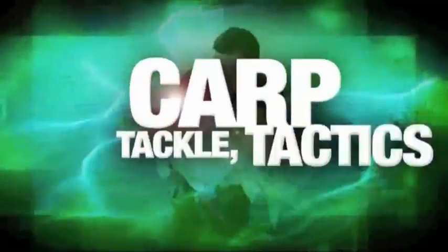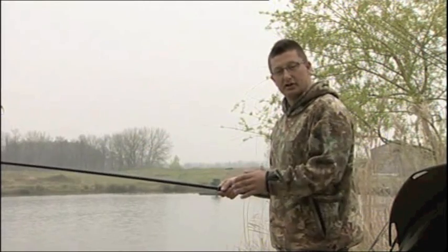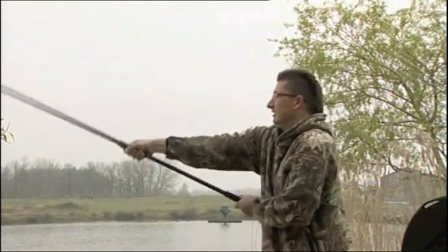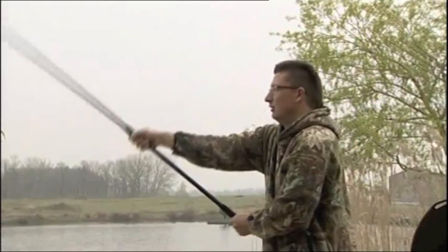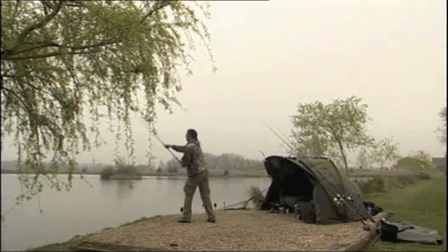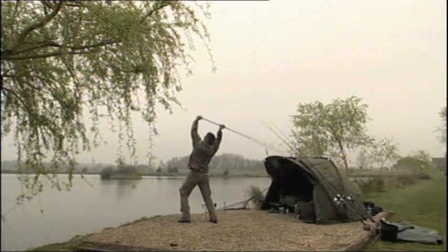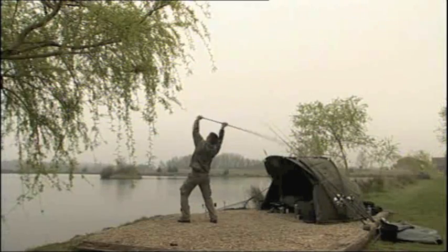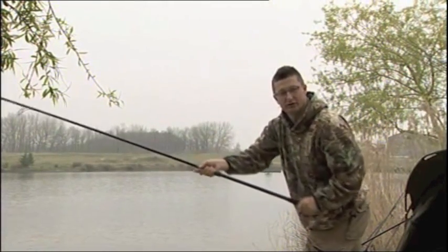Now we've had a look at rods, reels, and lines, we're going to show you how to cast further. Casting a long way is all about having the right kit and using the right technique. The thing that most people do wrong is they cast just with their elbows — there's no body weight, no power, and the rod's not going far through the power curve. In contrast, if you extend that arm and then come down on your back foot and then through the cast onto your front foot, you're using far more of the rod, far more of the power curve.